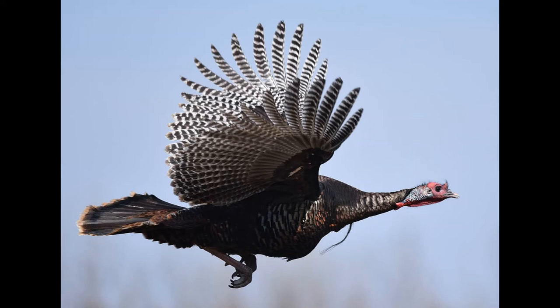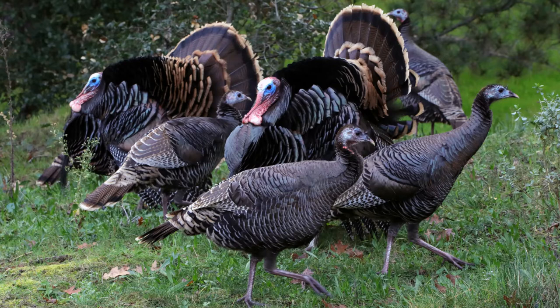Wild turkeys are themselves preyed upon by foxes, coyotes, hawks, owls, eagles, lynx, bobcats, cougars, bears, alligators, and crocodiles. Wild turkeys show a marked sexual dimorphism, with females being smaller — around 2.5 to 3 feet in length and 5 to 12 pounds in weight — compared to males, which reach around 3.5 to 4 feet in length and 11 to 25 pounds in weight. This makes the wild turkey the heaviest member of the order Galliformes. Despite their weight, wild turkeys, unlike their domesticated counterparts, are fast, if awkward, flyers.